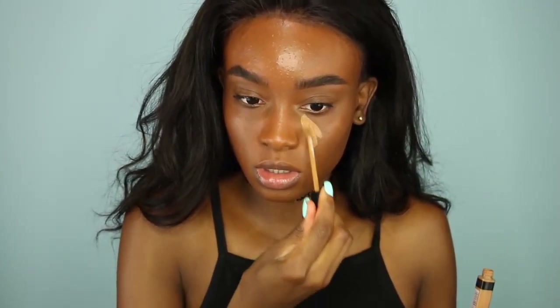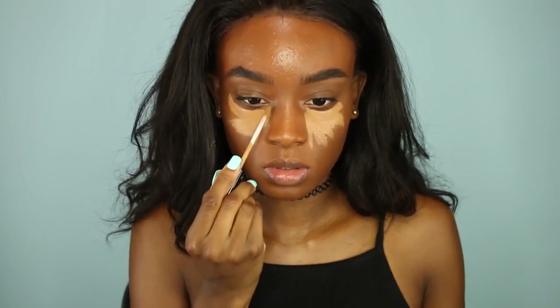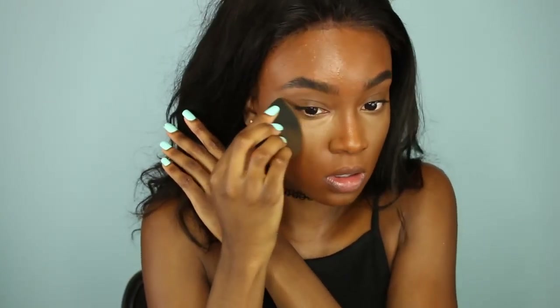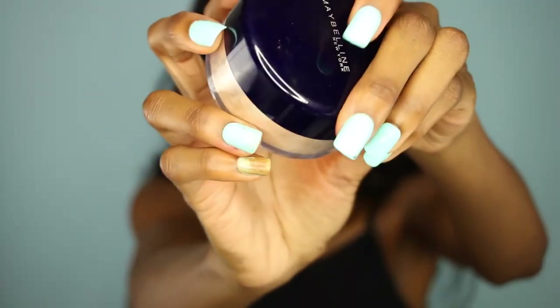So next, I'm going to take my Fit Me Concealer — and I'm waiting for my eyelashes to dry, so that's why I skipped the lashes, but you'll see in a second. I'm going to use the applicator and put it underneath my eyes, and then take a damp beauty blender and blend out my concealer underneath my eyes. The NYX Concealer and this Fit Me Concealer are my favorite concealers from the drugstore — they blend so easily and look so skin-like. I'll put the link to everything down below in the description box.